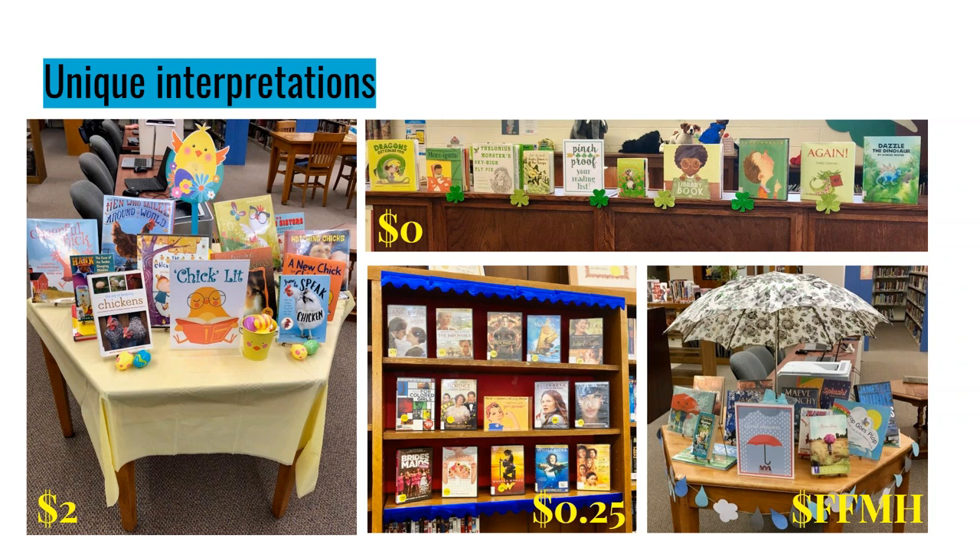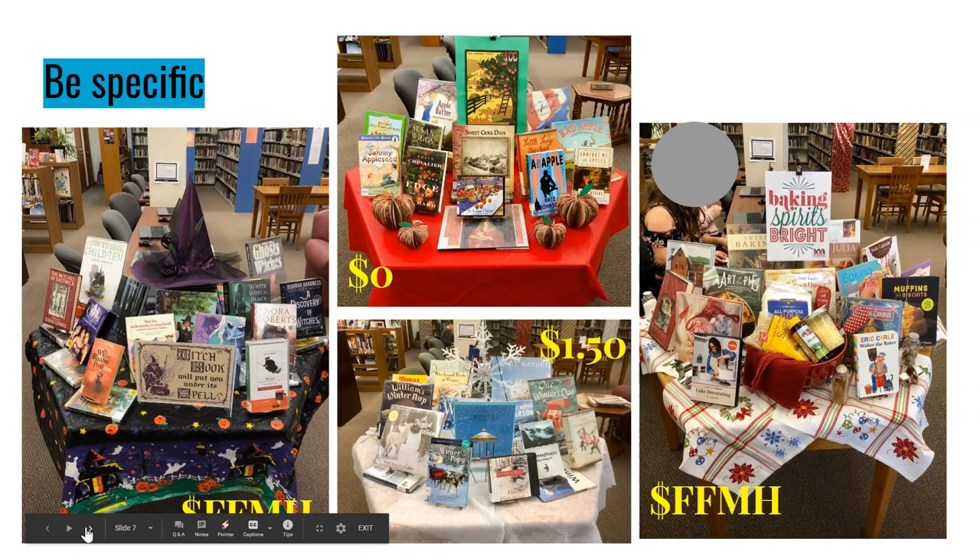This one was free from my house — literally a weird umbrella that came with our house when we bought it. It was an 'April Showers' display featuring rain or rainbow-themed books. It got a lot of attention; fortunately only one patron asked me if it was bad luck to have an open umbrella in the library. Being specific about your calendar theme is important. It's easy to do a Halloween display, but once you've done one, you need something different the next year.